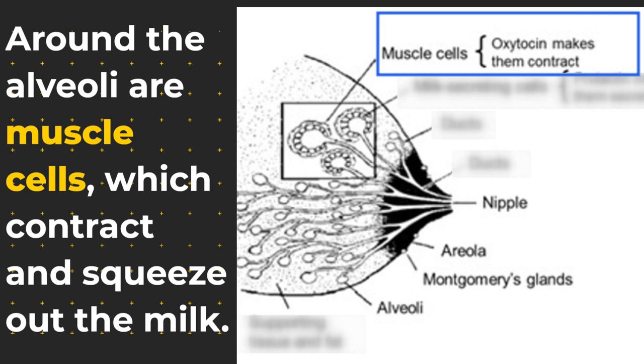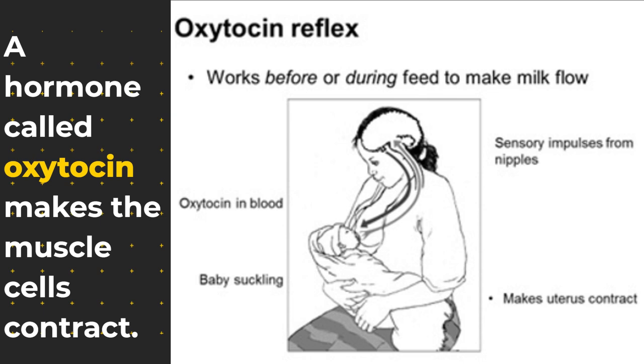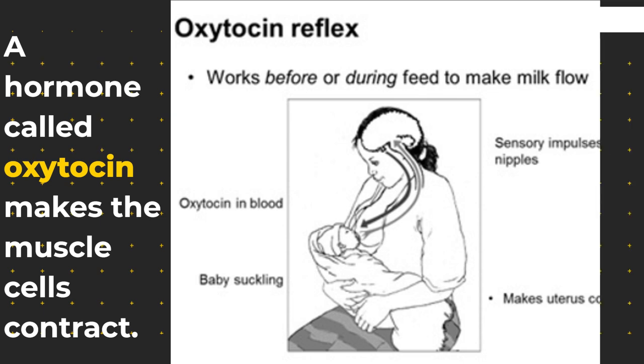Around the alveoli are muscle cells, which contract and squeeze out the milk. A hormone called oxytocin makes the muscle cells contract.